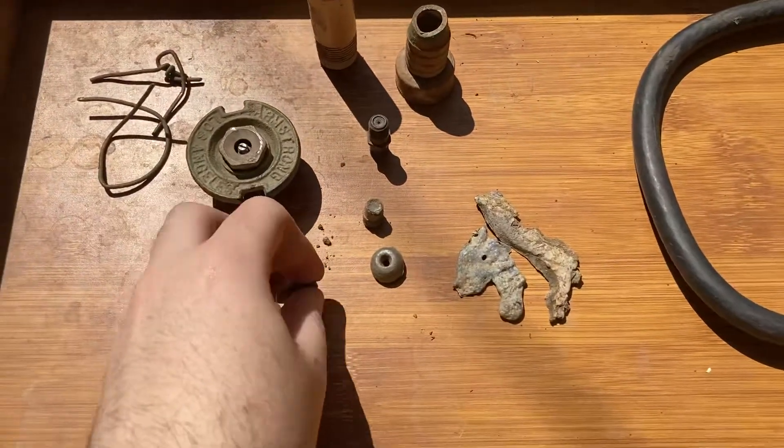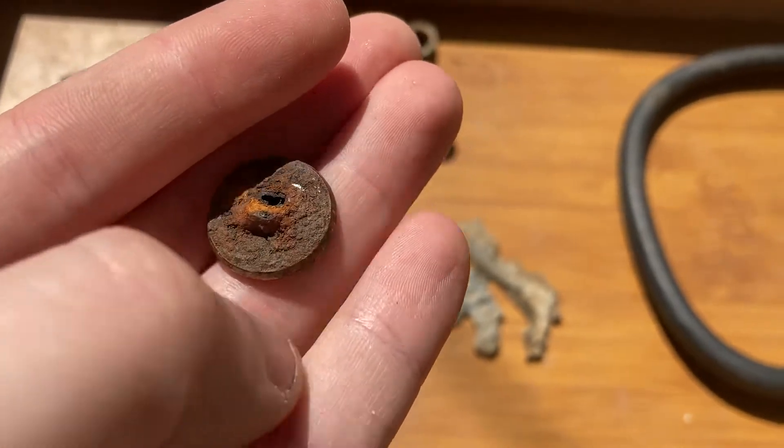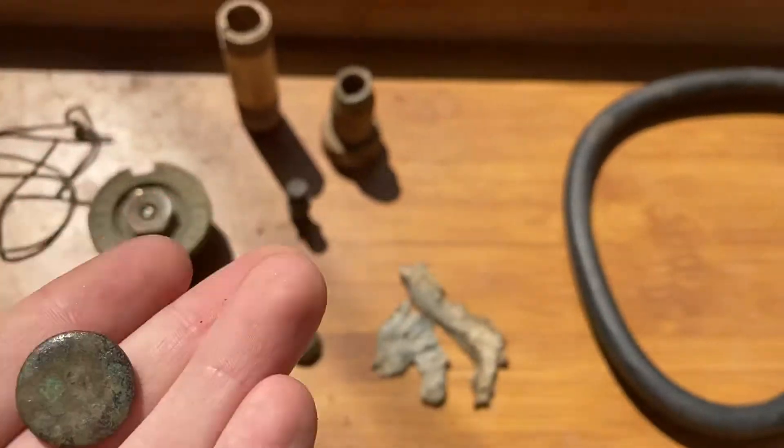And a button, a dress button. A bit of some iron in the back — that's the only relic, if you want to call it that.